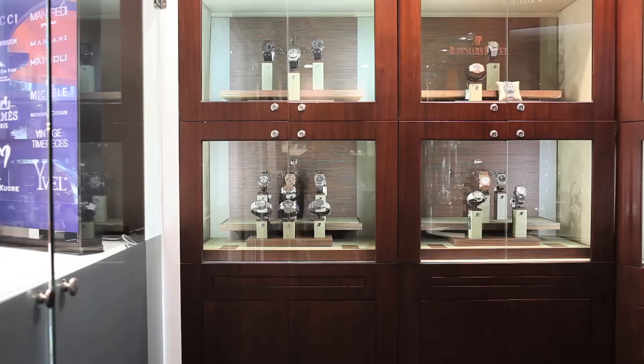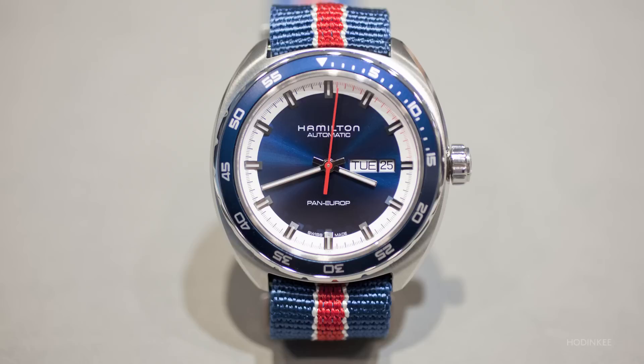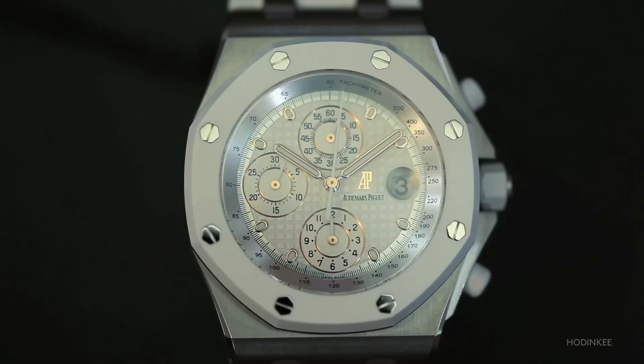We like to have something for everyone, so we really start with Hamilton. Even our big collectors who own tourbillons have been calling about the new Hamilton Pan Europe — what a cool, historical, fun watch for the money. Right now we have available in stock from Audemars Piguet the limited edition Royal Oak Offshore Pride of Siam.